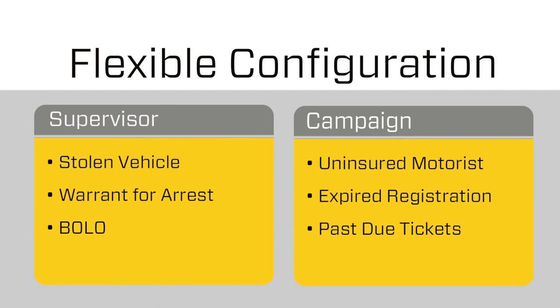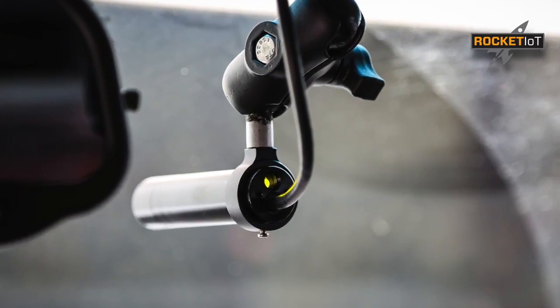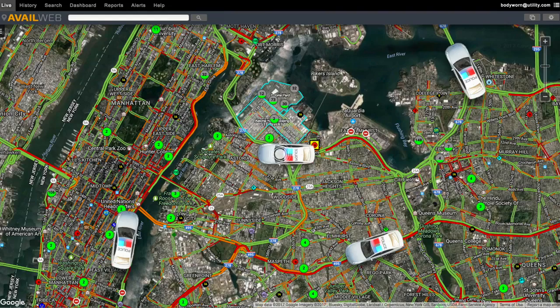You've also got flexibility for public safety campaigns. That means when an officer pulls someone over with a high officer safety severity, their Rocket IOT in-car camera could start live streaming and send geofence alerts to nearby officers.